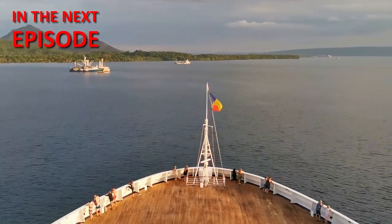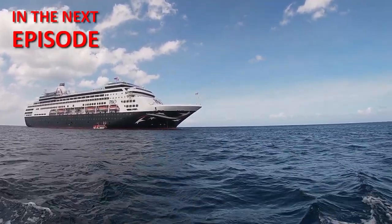Captain's vlog last episode. Unfortunately, it's time to go home now. We're arriving back in Brisbane as we speak. Let's review the P&O Pacific Aria.